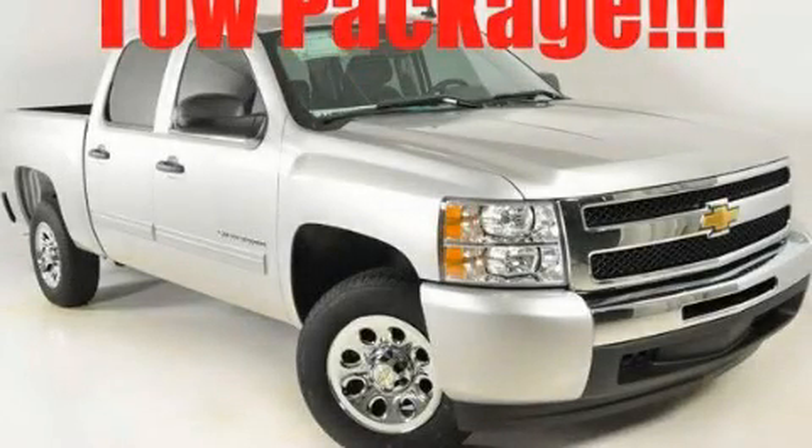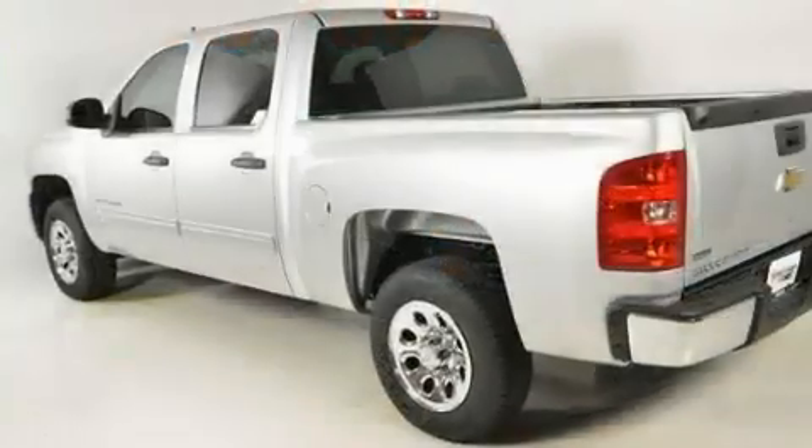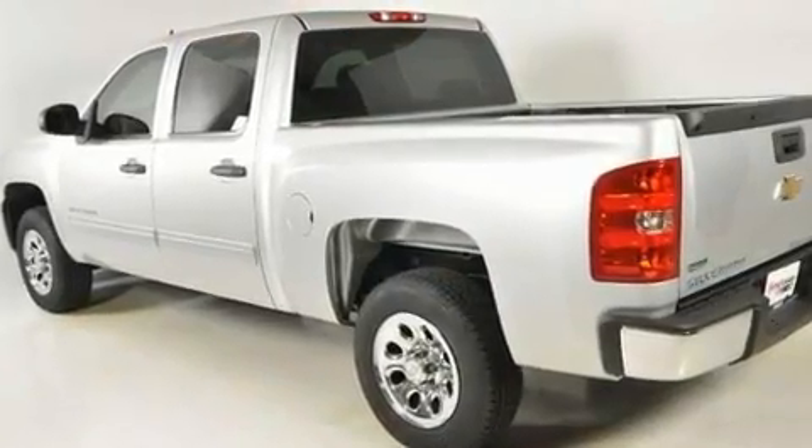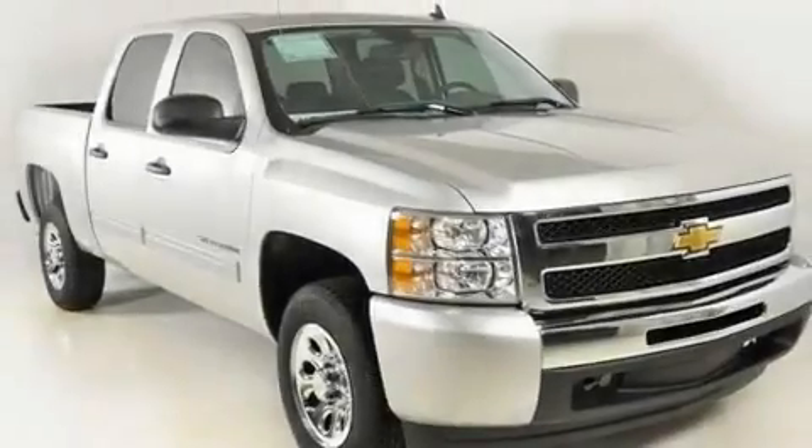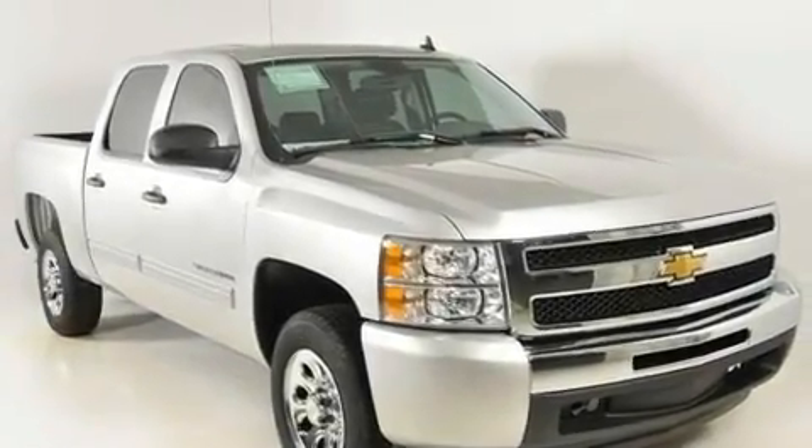This is a brand new 2011 Chevrolet Silverado. It has what you need for work as well as what you want for play. It features a 4.8-liter 8-cylinder engine and a 4-speed automatic transmission.